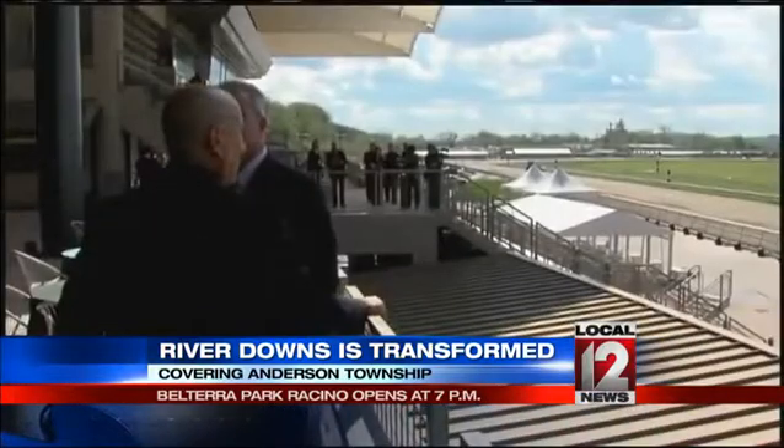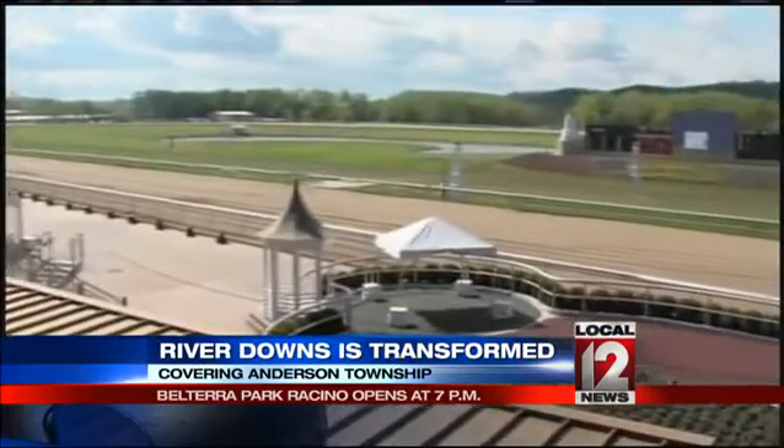By design, we wanted to make sure wherever you were in this facility, you could see the track. You could see the Ohio River. We wanted to make sure that natural light was coming in.